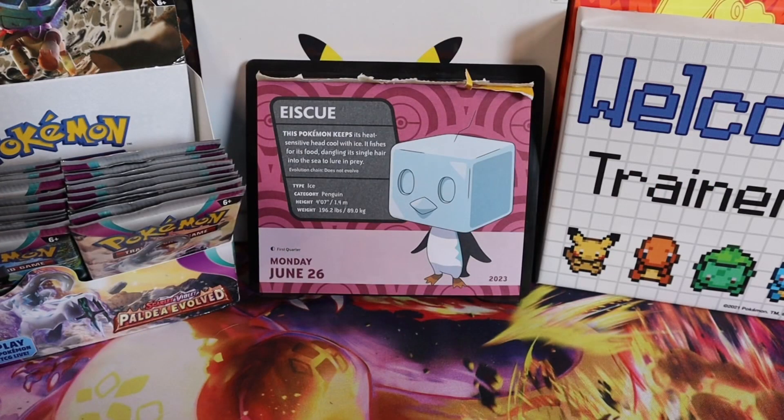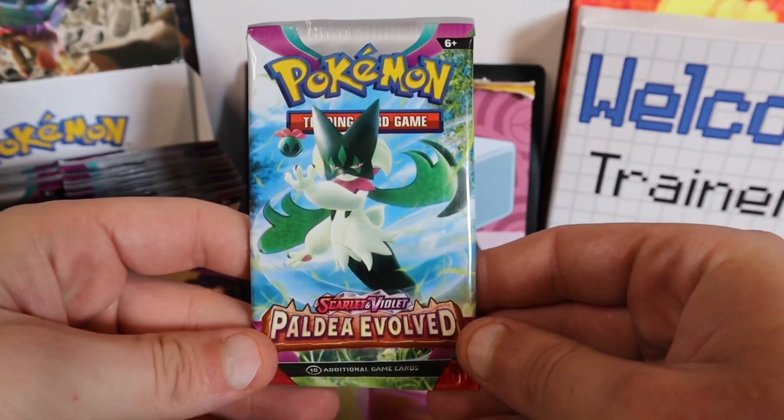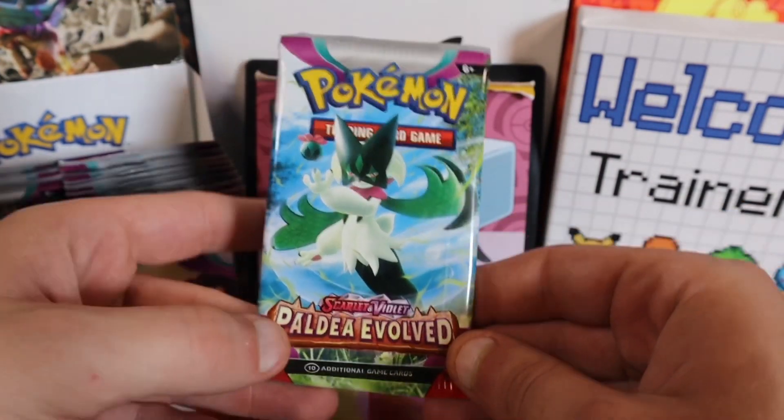Let's go trainers! It's Monday, June 26, and the featured Pokémon is Ice Cube. This Pokémon keeps its heat-sensitive head cool with ice. It fishes for food, dangling its single hair into the sea to lure prey. Evolution chain: does not evolve. Type: Ice. Category: Penguin. It is four feet tall or 1.4 meters, and weighs 196 pounds or 90 kilograms.